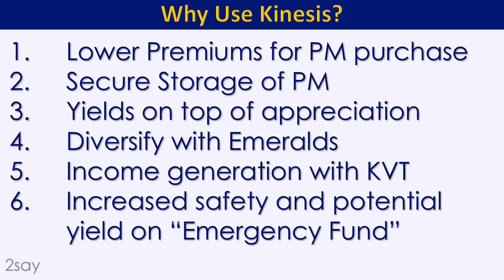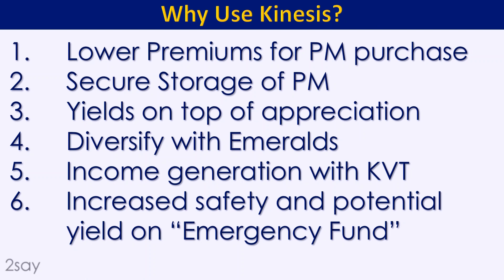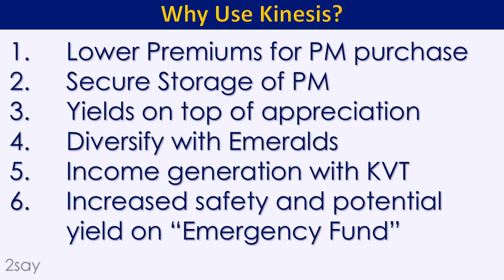Number six is increased safety and potential for an emergency fund. Experts say you should have an emergency fund to live six months if you lose your job or your company goes bankrupt. My problem with the emergency fund is I'm not comfortable with it being in the bank — if your employer struggles and you lose your job, that probably means the economy is in trouble, you'll have trouble finding other jobs, and your bank is probably in trouble too. There's a correlation between needing the emergency fund and banks being in trouble.